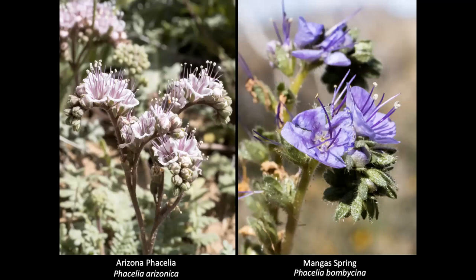Two phacelias here are scorpion plants. The Arizona phacelia on the left, Phacelia arizonica, and the mango spring phacelia on the right, Phacelia bombycina. You can see the scorpion-shaped or curled shape of the flower stem with the flowers on one side of it — that's where it gets its name, like a scorpion's tail. Look how different the two flowers are. I'd never seen either of these, but they were blooming quite commonly in some areas where we explored.